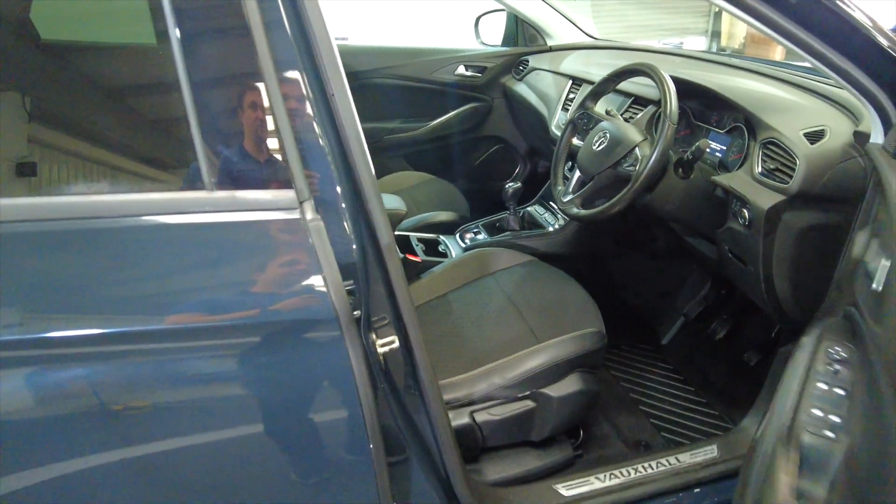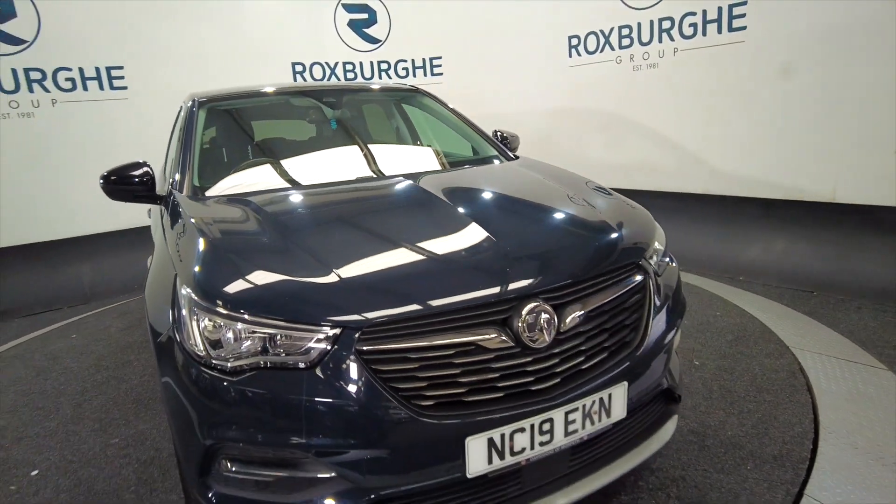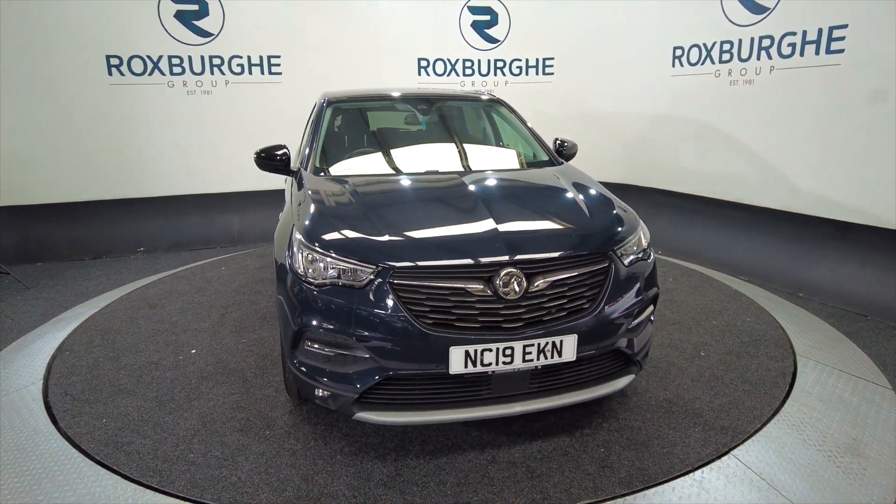If you'd like any more information about this vehicle or any of our vehicles here at Roxburgh, you can always visit our website or just give us a call today. Thank you.